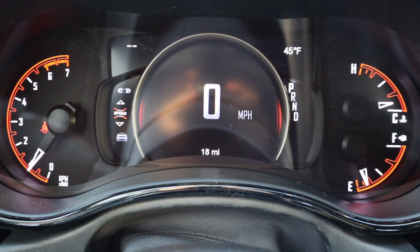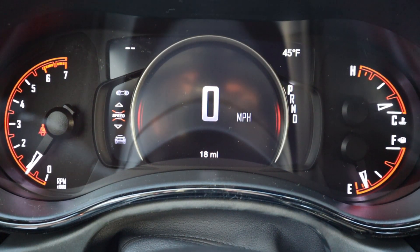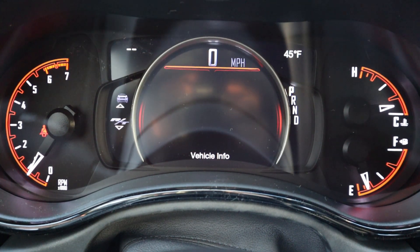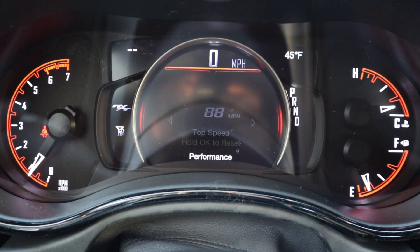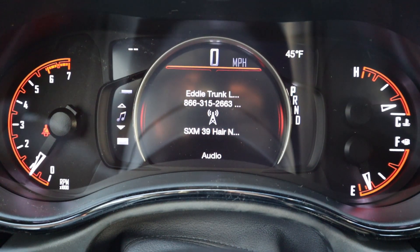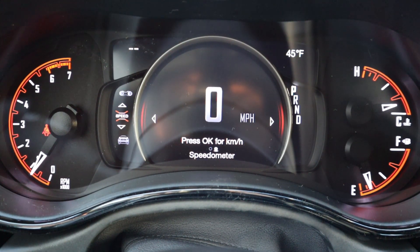Here is the center gauge cluster — you've got analog gauges for RPMs, fuel, temperature, and similar readouts, with a digital display in the center screen. You can scroll through a couple of different menus; it always shows miles per hour. Someone has already taken this one up to 88 miles per hour — pretty interesting. The setup is fairly standard and hasn't changed too much, but I'll highlight the digital speedo.